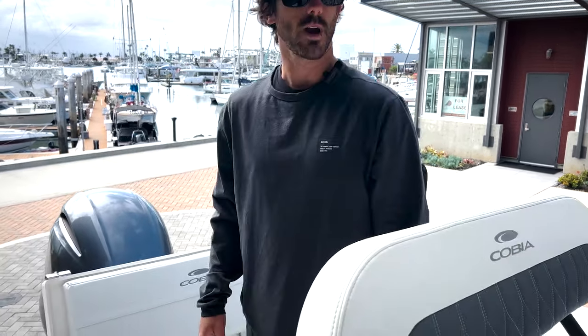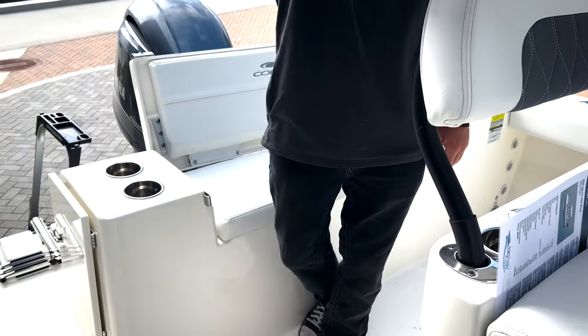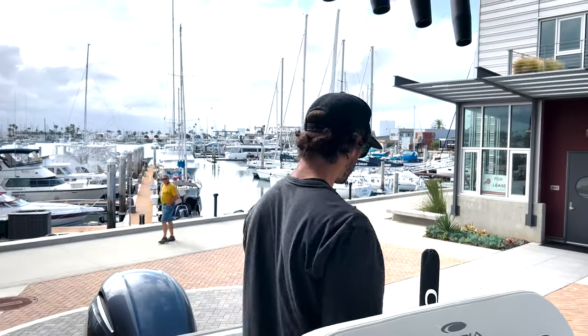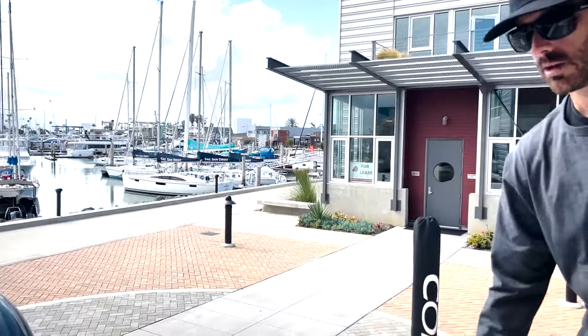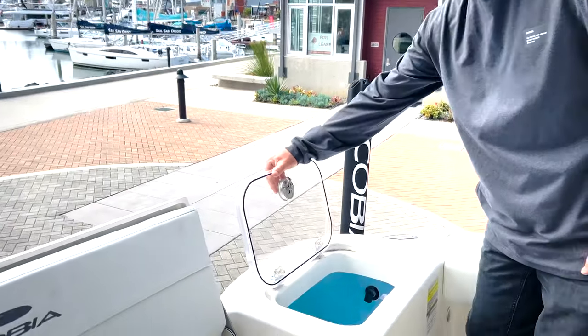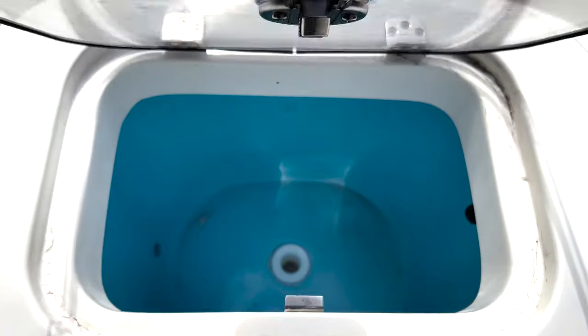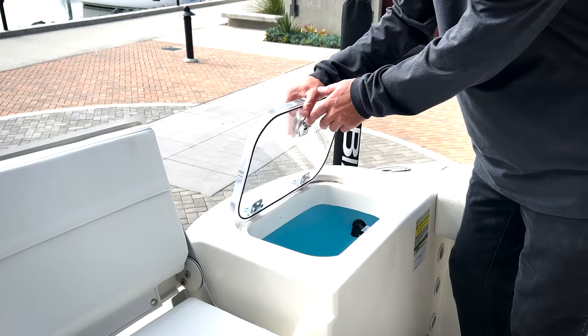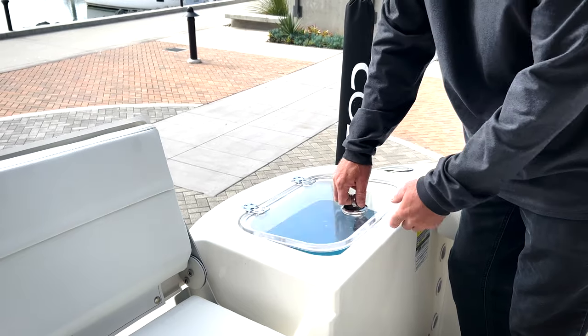Cup holders everywhere — there are cup holders here and two cup holders in the bow up there. The boat also comes equipped with a live well. This live well on the port side will comfortably hold a scoop or a scoop and a half of bait. You don't want to crowd the bait too much, but that's more than enough for four people fishing locally for the day.